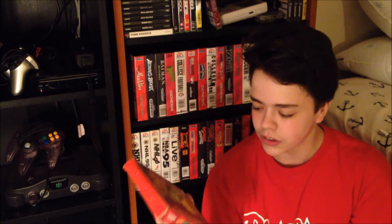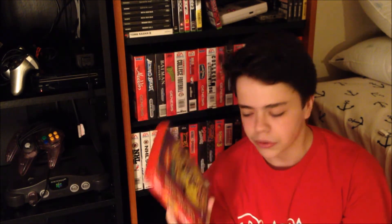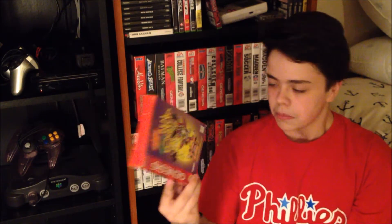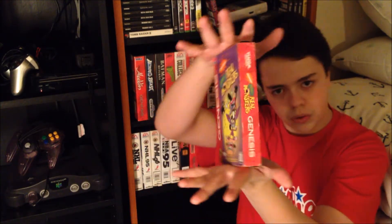The first game I got is Aaahh!!! Real Monsters. I remember I got this at the thrift store — definitely a really cool game. I remember this TV show, it was definitely awesome. It's not in the best condition just because it's a cardboard box, and cardboard boxes suck, but I definitely cleaned it up and it looks alright.